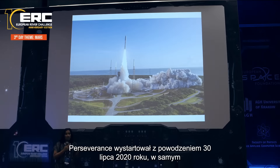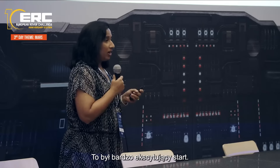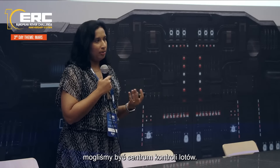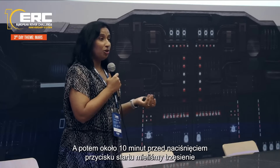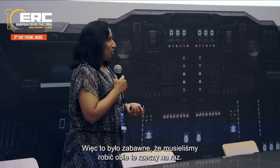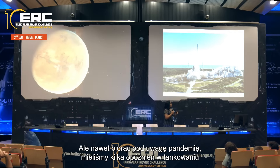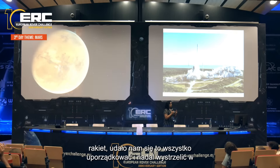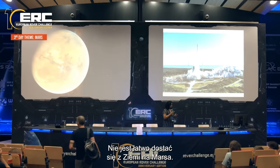Perseverance launched successfully on July 30th, 2020, during a global pandemic. We had to do things completely differently — we couldn't all be in mission control. About 10 minutes before launch, we also had an earthquake in mission control. Despite the pandemic and some fueling delays, we managed to still launch in the targeted window in 2020, which was critically important.